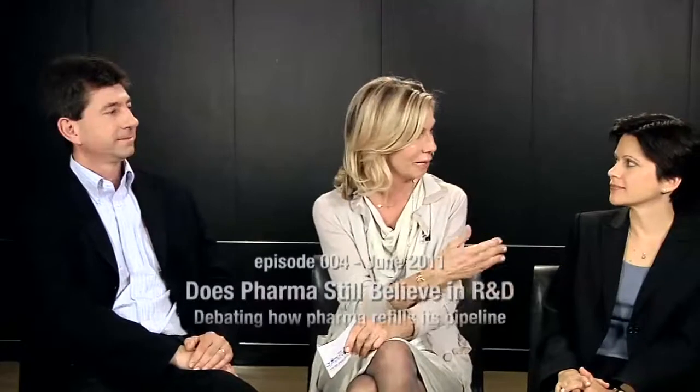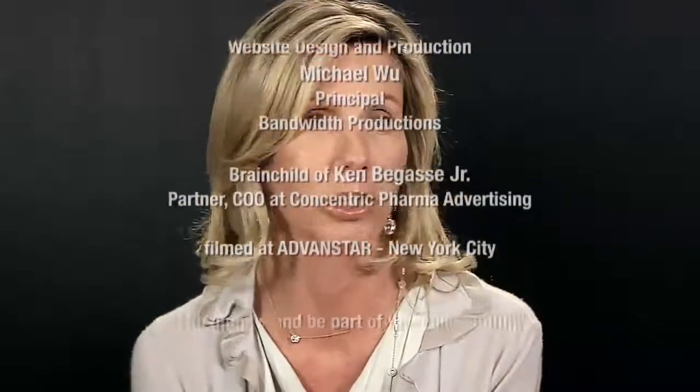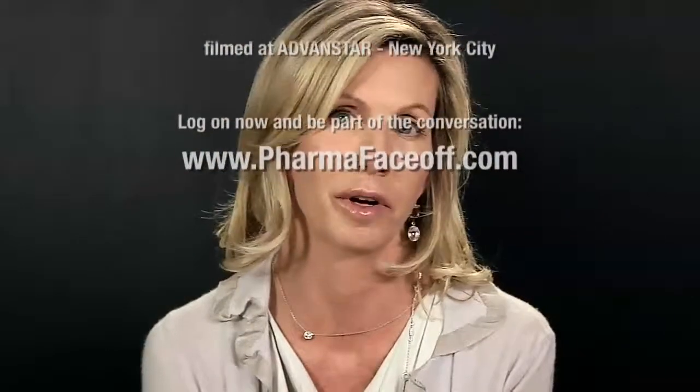On behalf of Pharma Face-Off, I want to thank all of you today for your participation, your great comments, and your contributions to such an important subject. Thank you, Ken, Renee, Ray, and Charlotte. I also want to thank all of you for tuning in and invite you to listen to our next Pharma Face-Off, which I think will be pretty exciting: Managed Care versus the Copay Card. Please send us your feedback, your questions, your comments, and we look forward to seeing you on the next Pharma Face-Off.